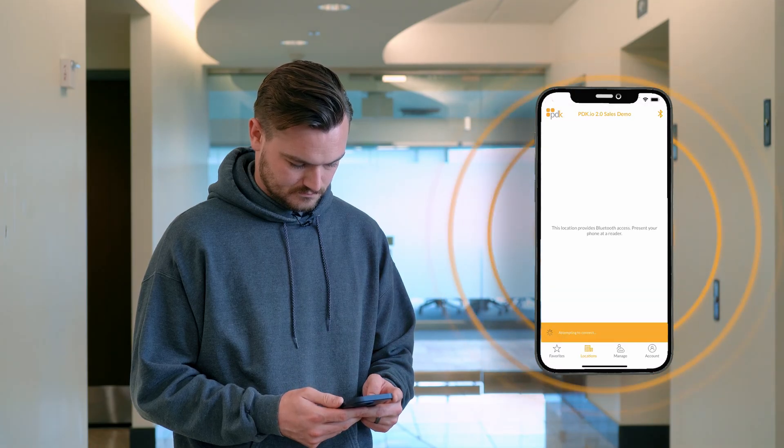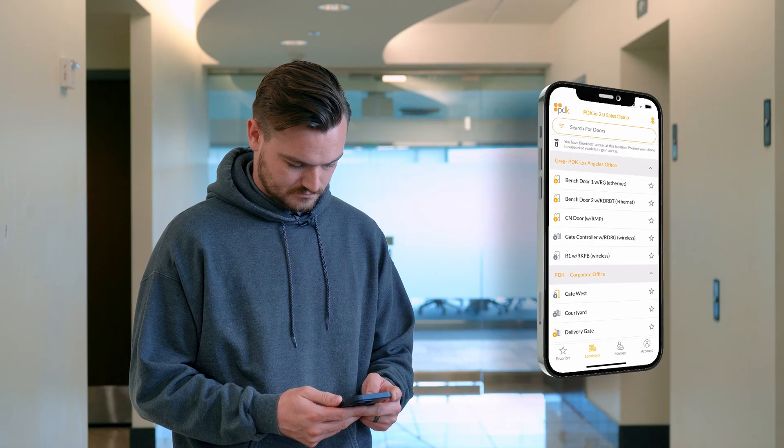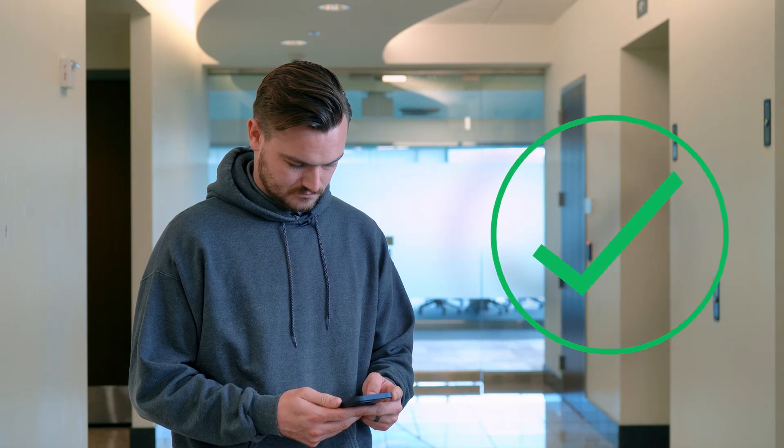The app will automatically start syncing in credentials that are assigned to you. Once done, you have now redeemed your mobile credentials.